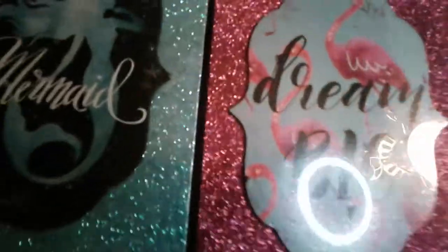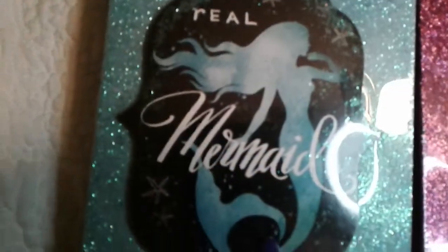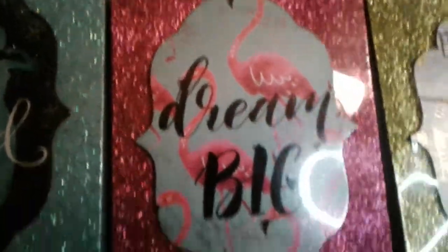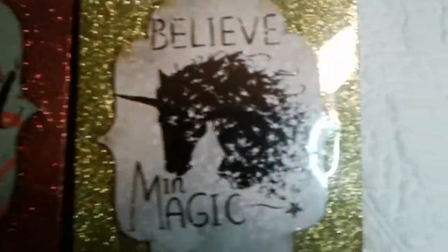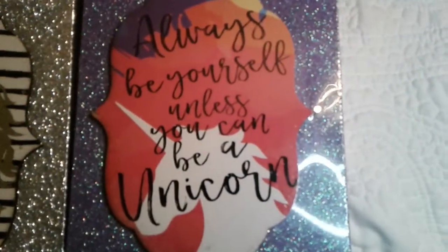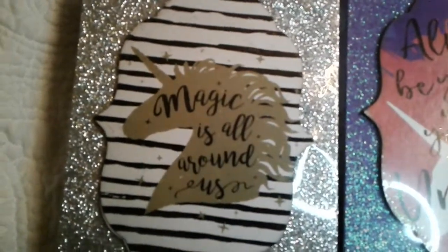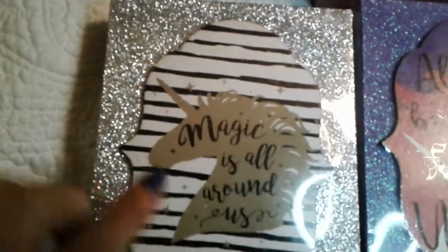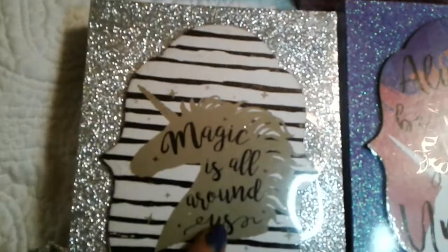I was able to nab these little beauties. There's the mermaid — says 'Real Mermaid' — and then 'Dream Big.' Look how sparkly these are! Sparkles just make me happy. 'Believe in Magic,' 'Always Be Yourself Unless You Can Be a Unicorn,' and 'Magic Is All Around Us.' I love the black and white with silver on here. It shows you that black and white, silver, and gold can work together — a lot of people don't believe in mixing silver and gold, but it works.